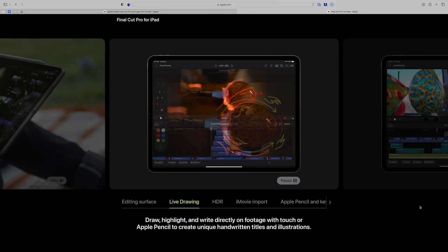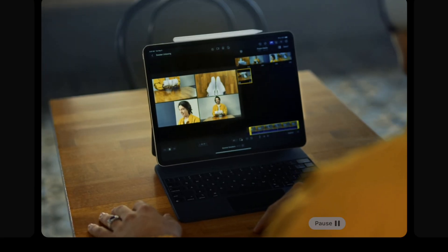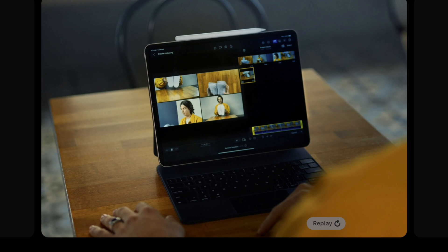There's a live drawing feature in Final Cut on iPad, which means you can draw directly on the screen with your Apple Pencil and Final Cut will animate that in real time. You'll also have access to the angle editor, even to view multiple angles at a time right there on iPad.